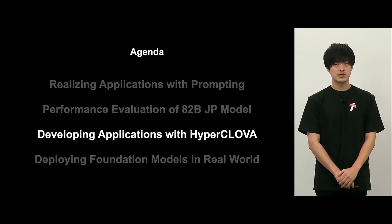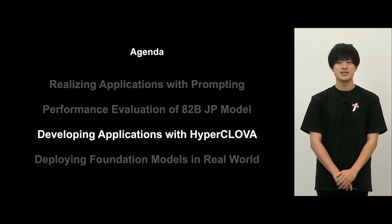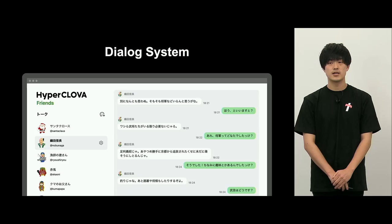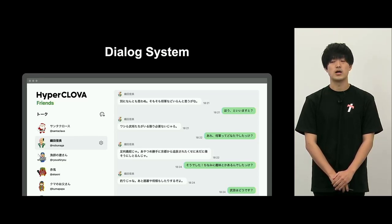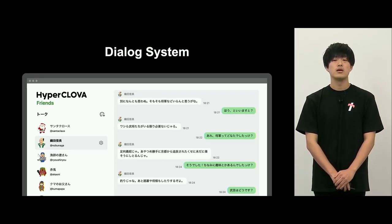Hello everyone, I'm Yamazaki from the NLP development team. Sato talked about HyperClova, how it is being used, and the 82 billion large model's success. From here, I'd like to talk about how we can enrich life using HyperClova. This base model has not been finalized, but we have been working on various applications. I'd like to talk about dialogue systems first. Using HyperClova, we've been implementing dialogue systems that achieve richer responses and can mimic characters in a chatbot.